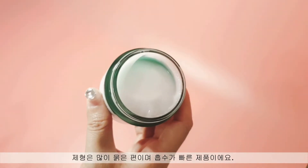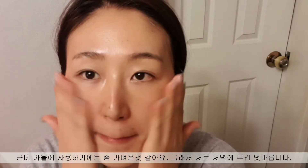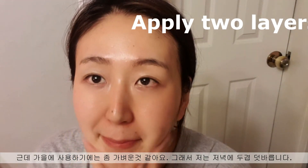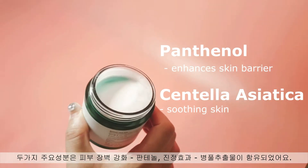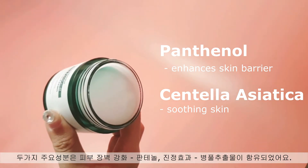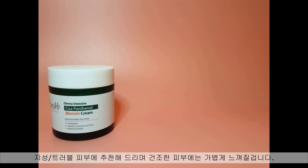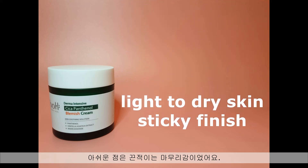It's totally 28,000 won for all of them — quite affordable. When it comes to texture, it is quite watery and quickly absorbed, but it's a little bit light for autumn use. So when I use this cream at night, I normally apply two layers so my skin gets more hydrated. It also has two main ingredients: panthenol for a healthier skin barrier and Centella Asiatica for soothing. It is recommended for oily or acne-prone skin. The downside is that the texture is too light for dry skin and I can feel slight stickiness after absorption.